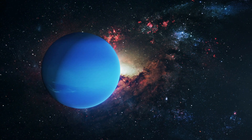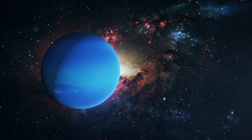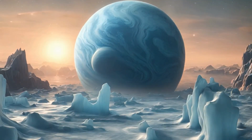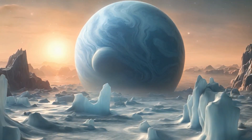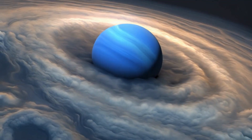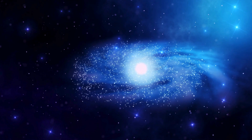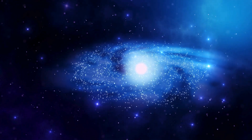Last but not least, let's dive into the deep blue atmosphere of Neptune. This ice giant is like the mysterious ocean of our solar system. Neptune's winds are crazy fast, faster than a spaceship. Hold on tight.